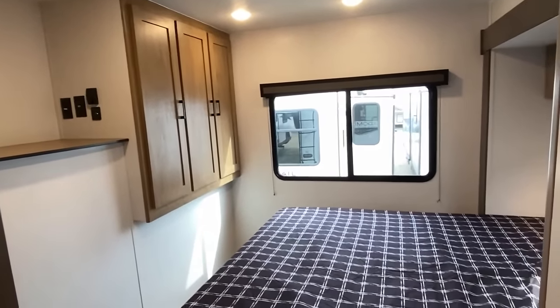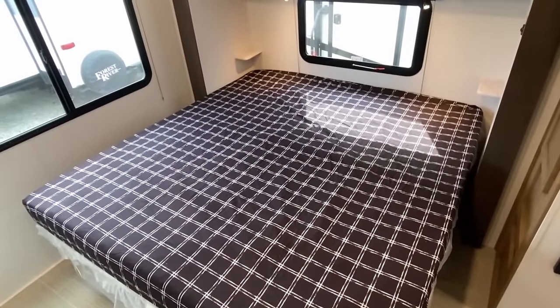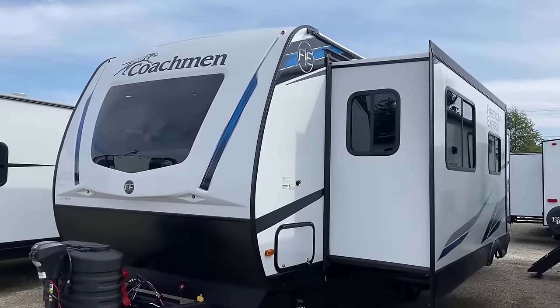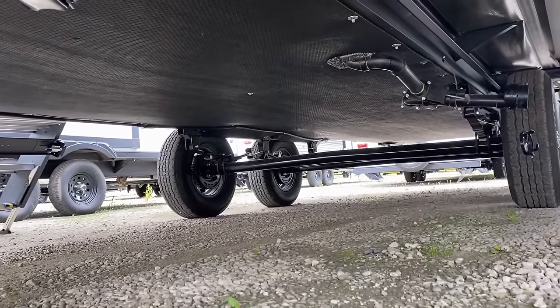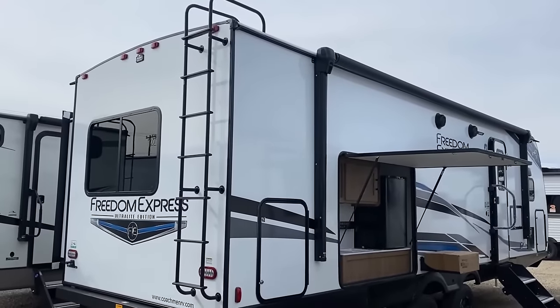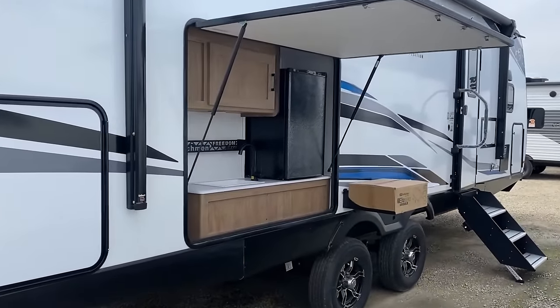This year they redesigned the front of all the Freedom Expresses — normally to enhance bedroom storage around a front bedroom — but this is a front kitchen. As a result, we gained bigger, deeper cabinet space in that front kitchen. I do have a couple of questions and ideas when we get to that kitchen, maybe some feedback to relay to the factory. In the meantime, you have your choice between a hide-a-bed or a theater seat, and a freestanding table or a booth.